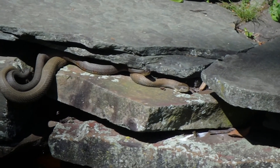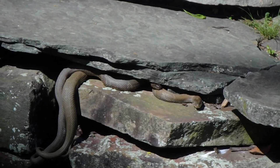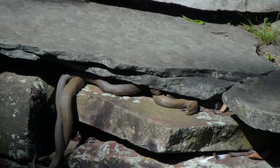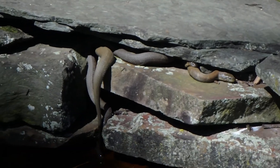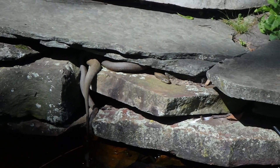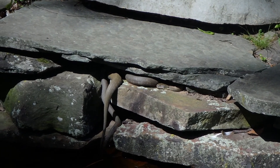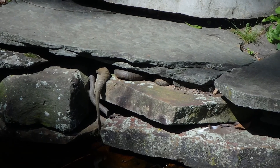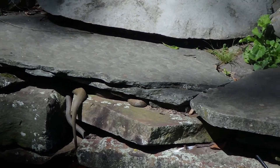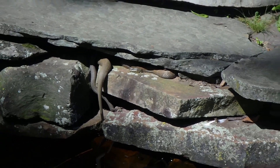Pretty sure that darker, smaller one is the male. And the bigger one is of course the female — the one pulling its head now, turning around. I think they just finished mating. This is a good spot for them, as you can see — it's a nice little pool.